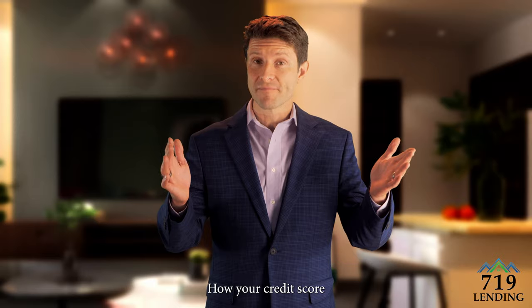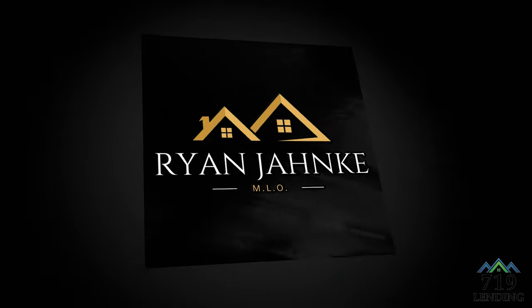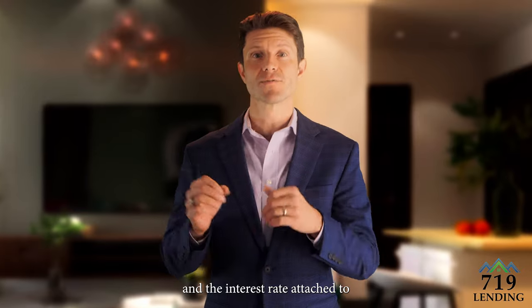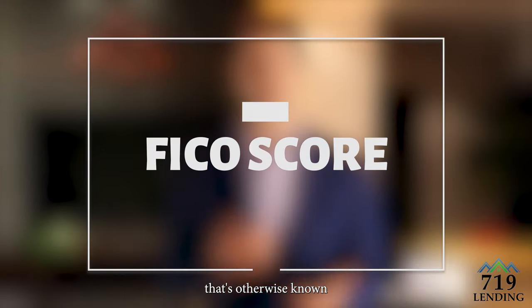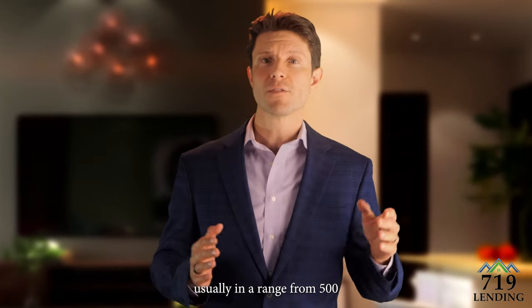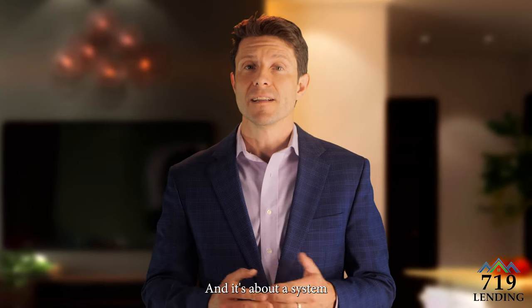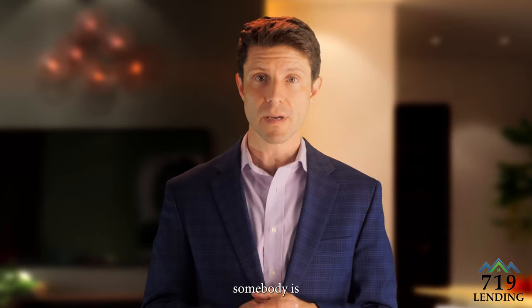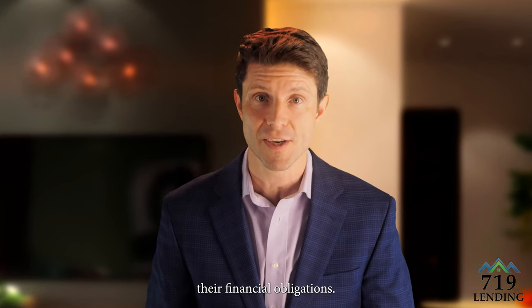How your credit score affects your mortgage payment. One of the key things that determines your mortgage payment and the interest rate attached to it is your FICO score, otherwise known as your credit score. That's usually in a range from 500 to a little over 800, and it's a system the banks have put together to determine how trustworthy somebody is to pay back and fulfill their financial obligations.